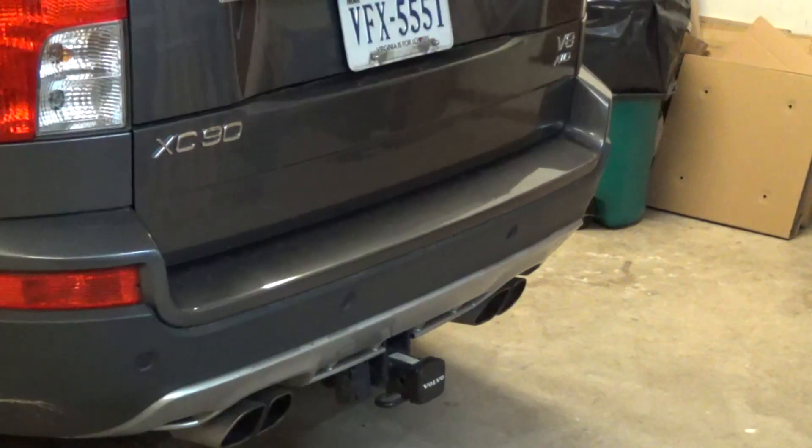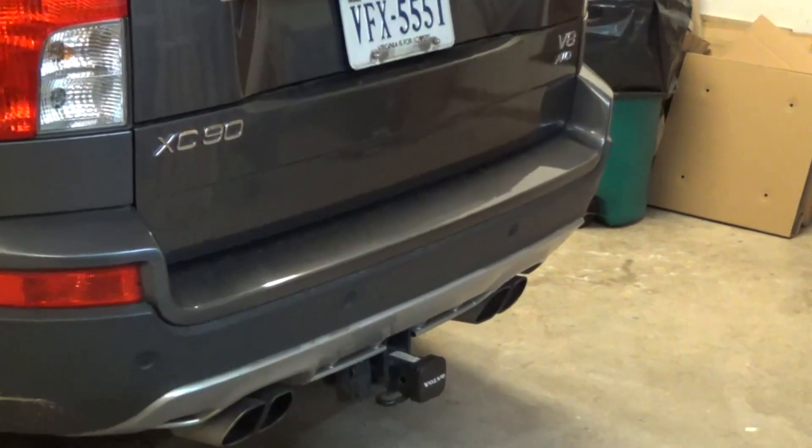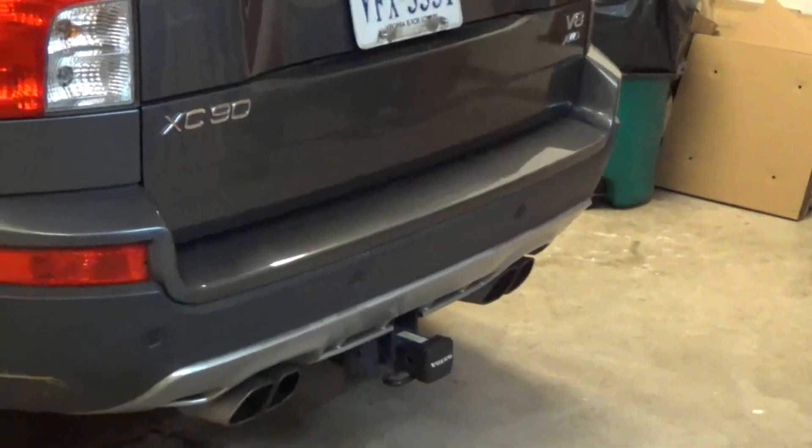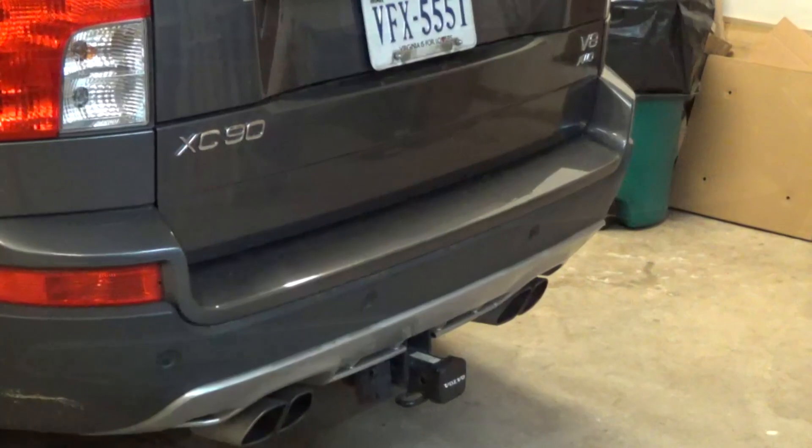If I need to hook up the trailer and go to the hardware store for a sheet of plywood, there it is. And that dual exhaust — I love that dual exhaust, it sounds so good. Let me fire it up real quick for you.